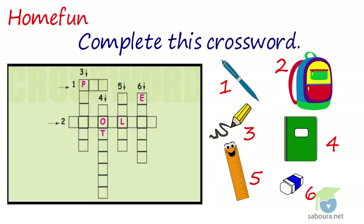Home Fun. Complete this crossword. The answer: One — pen. Two — school bag. Three — pencil. Four — notebook. Five — ruler. Six — eraser.